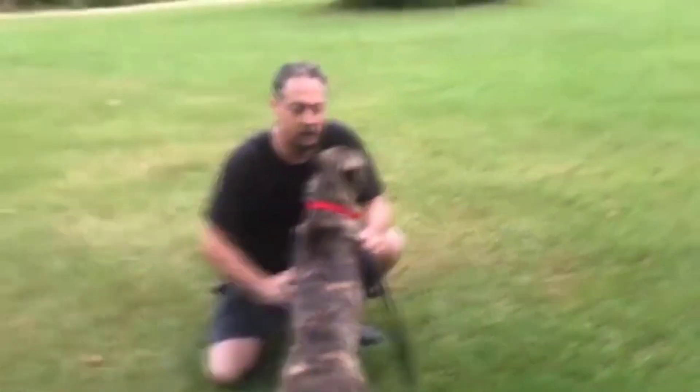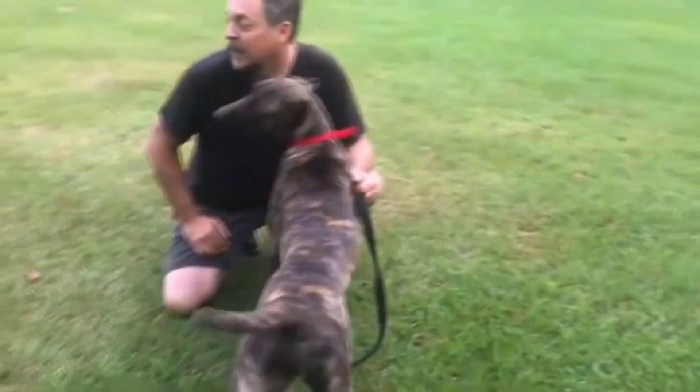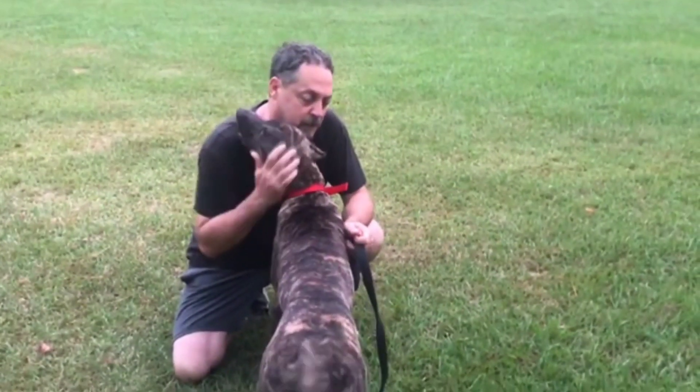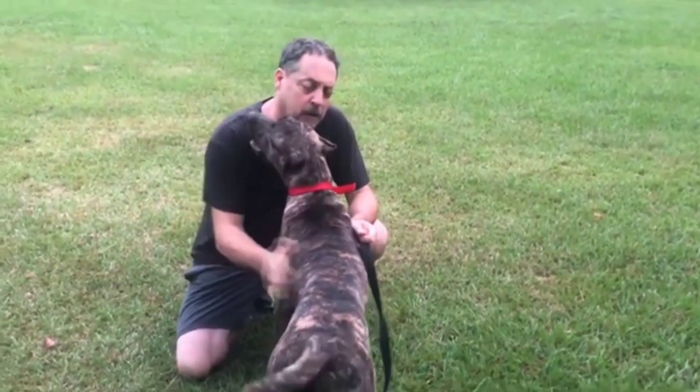You see the same thing with pigs and rabbits — they have floppy ears when domesticated. Pigs even lose certain hairs and begin to turn pink. It's just kind of weird.